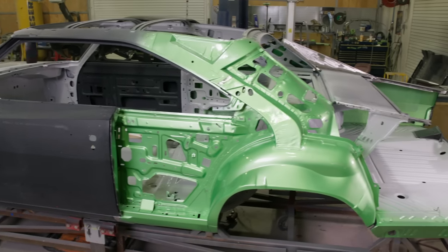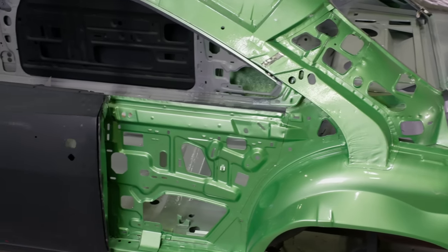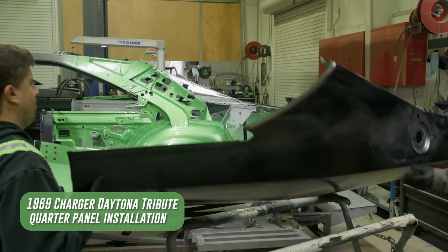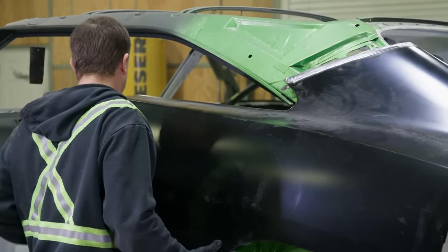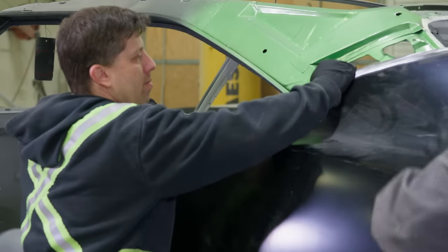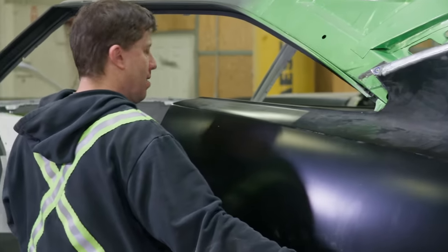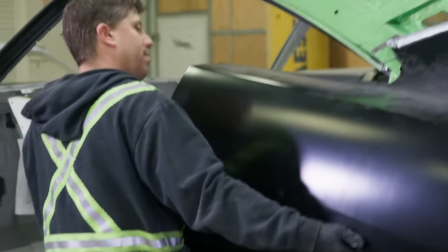Once Brody got all the jam work done on the Daytona Tribute and Mark did a once-over confirming it looked great, the car kicks back to the metal guys for final assembly. When you try to talk to Shane about the metal process, Marcus asked Will to come in and explain it to viewers at home — because Shane's communication is hard to follow. Quarter panels are always difficult; they're probably one of the hardest parts of the build.